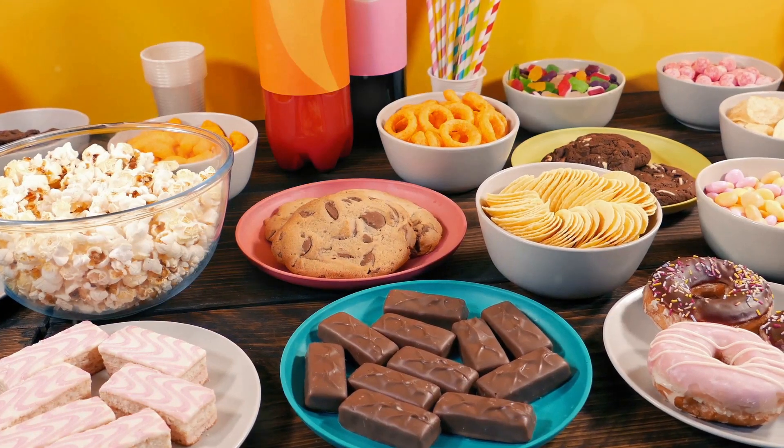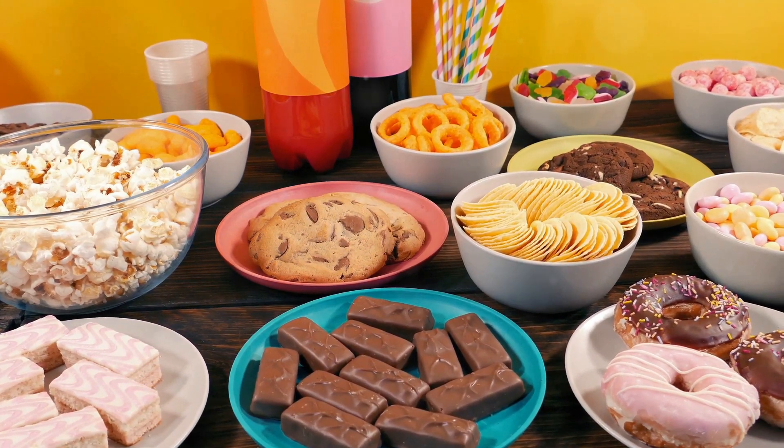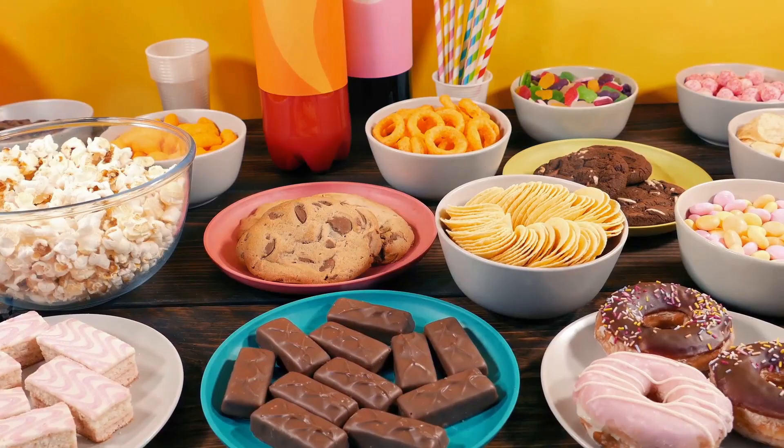Hey there snack lovers, welcome back to another deep dive into the world of food and health. Did you know that some of your favorite American snacks contain ingredients that are banned or restricted in other countries? Yes, you heard that right — it's kind of shocking. Let's break it down and see what's really going on with these controversial ingredients.